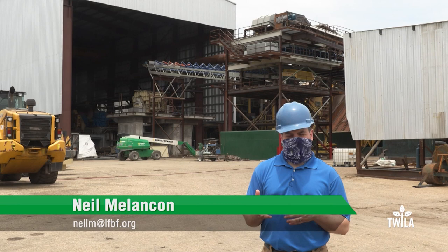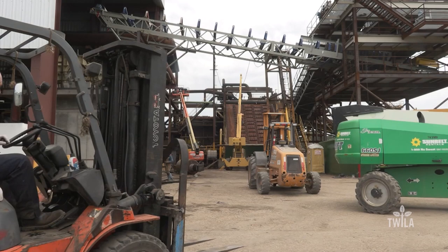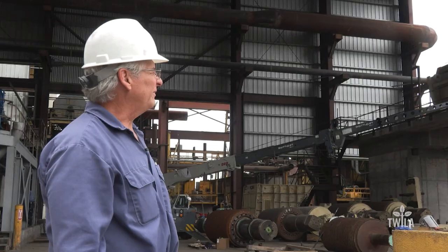The maintenance, replacement, and repair going on right now isn't the only thing occurring during this downtime. Behind me, as you can see, there's a lot of activity. They're building some new mill capacity here at Lasuka that will be online in time for the 2020 sugarcane harvest.